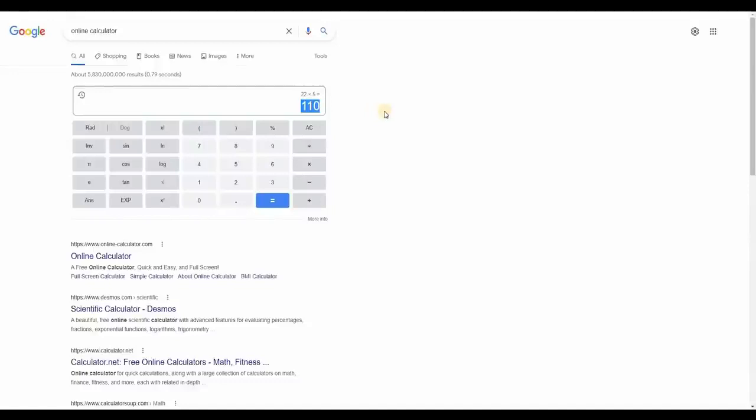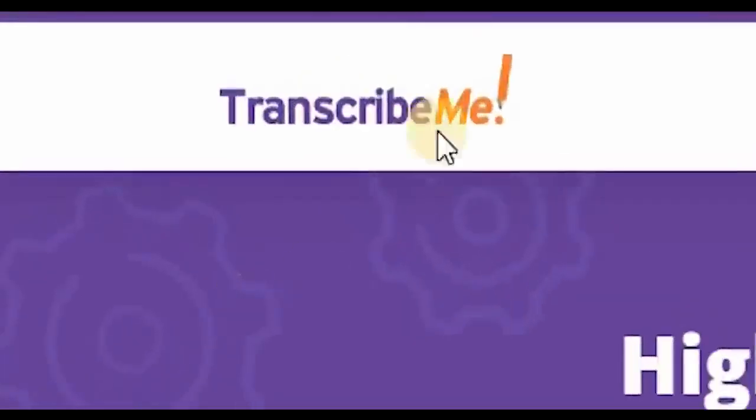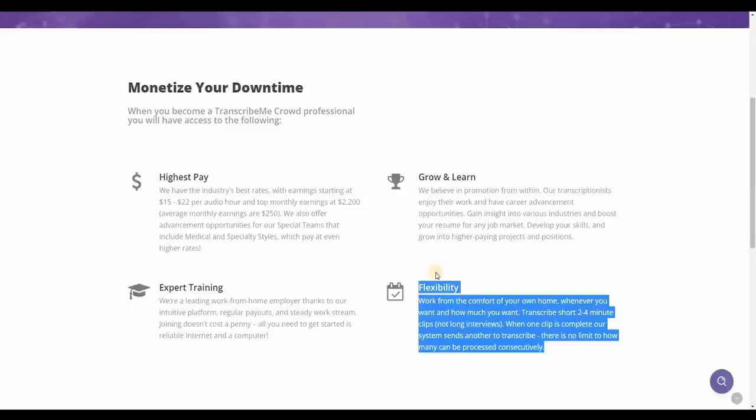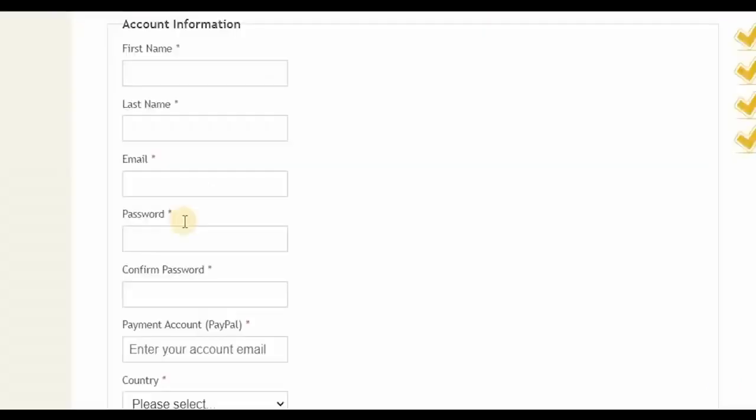I advise you to set aside some time and join Rev.com because it's a superior option. However, if you want to build multiple streams of income, you can join both Rev.com and TranscribeMe.com. To join TranscribeMe.com, click on 'Get Started' and you'll be sent to a page where you may join. You can do it from your phone or computer with very flexible work hours and timetables, so you can work at your own pace. They offer two to four minute clips only, so it's not lengthy at all. All you have to do is enter your first name, your last name, and your email address. Make sure to put your real email for the confirmation link for your account activation.